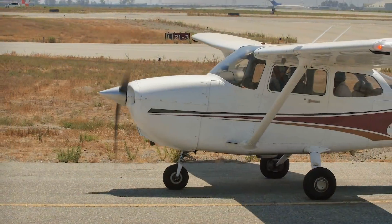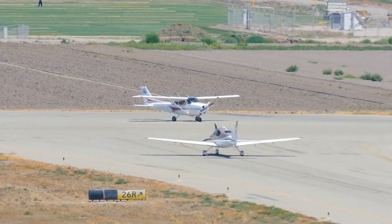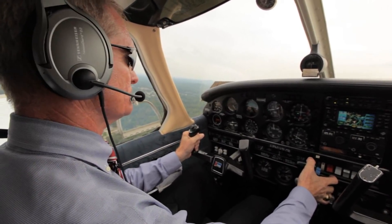As pilots, we know we're responsible for the safety of the passengers we have on board, but we're also responsible for the safety of those we encounter on runways and taxiways. I'm Mark Ward, General Aviation Pilot and a certified flight instructor.